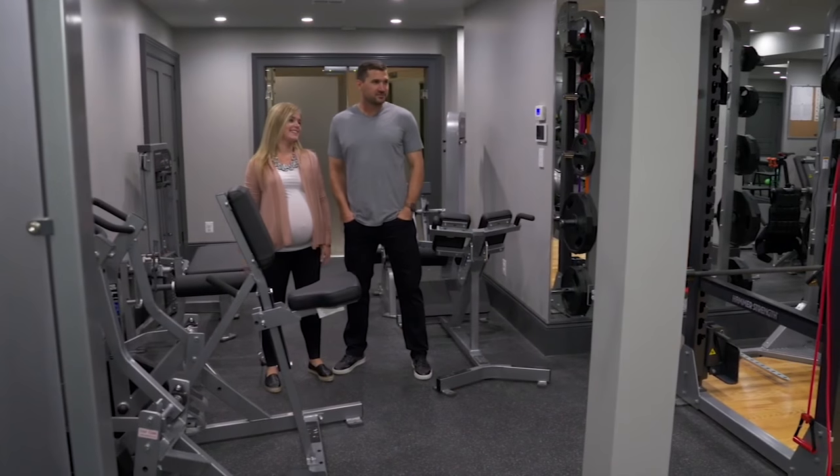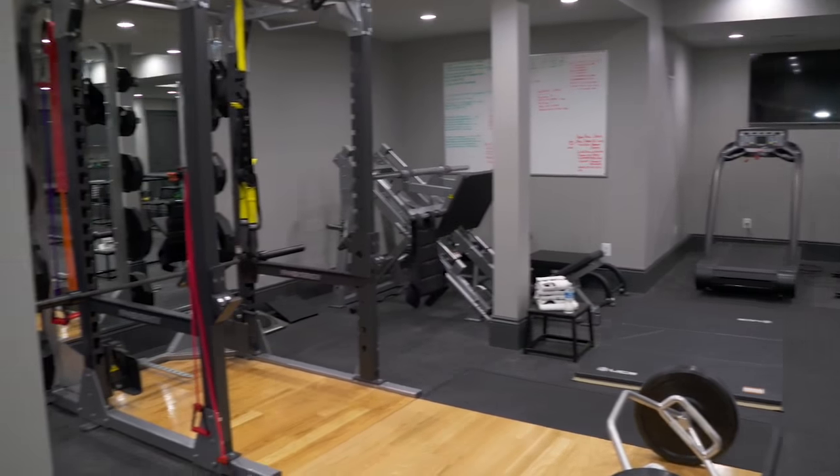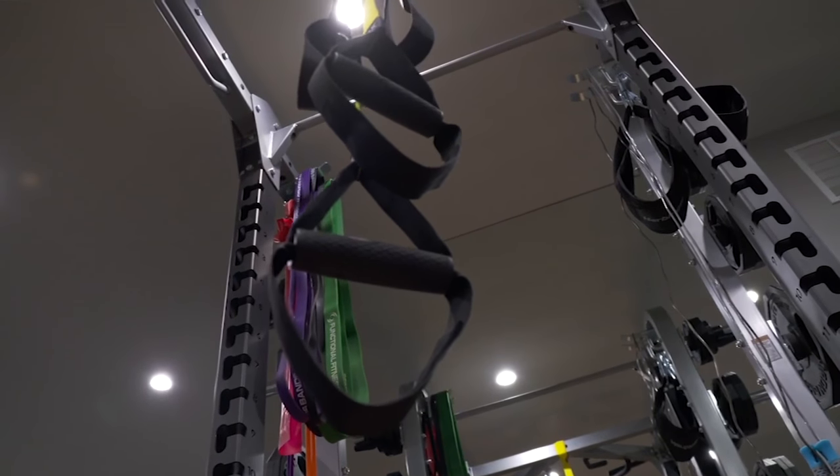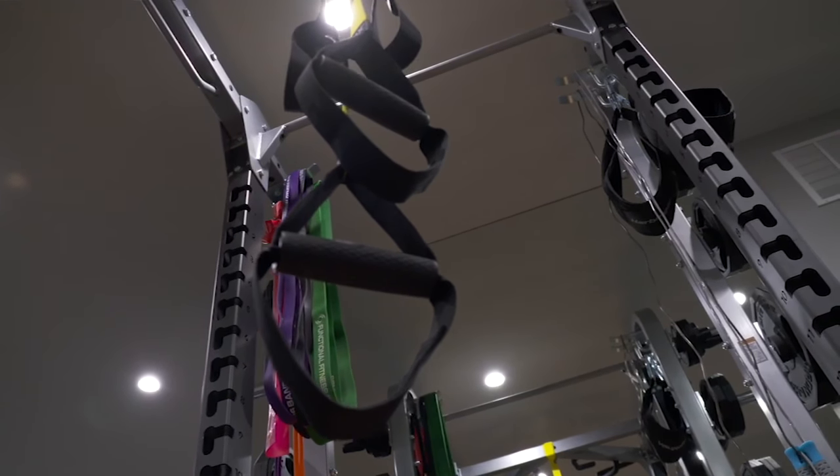This is sort of the off-season home for me, to be able to just come down here and get my work done and not have to go anywhere. It means I get to spend more time with them during the day, so this is obviously great for me, but great for the family as well.